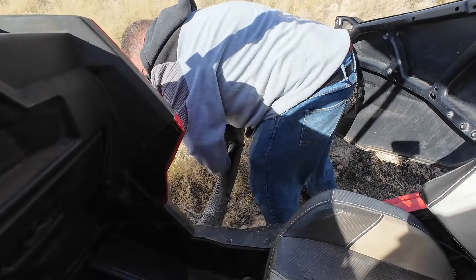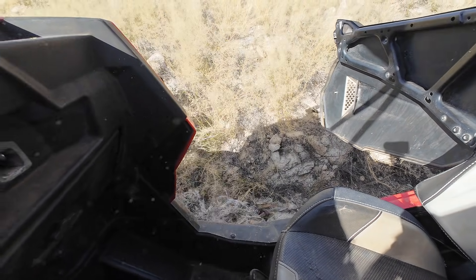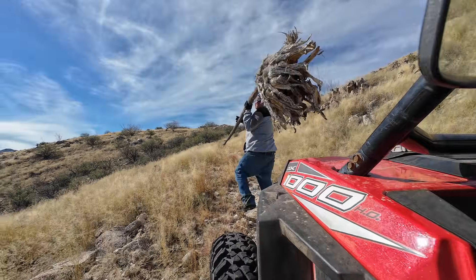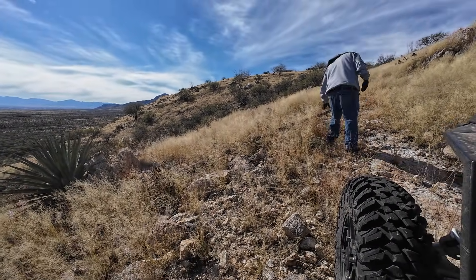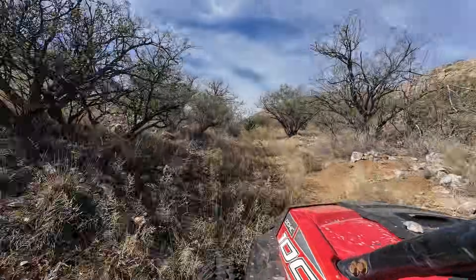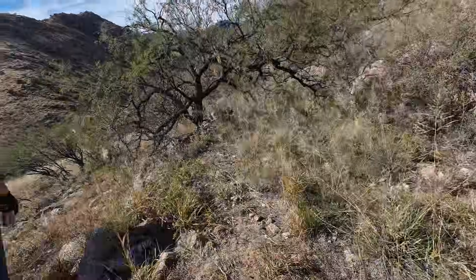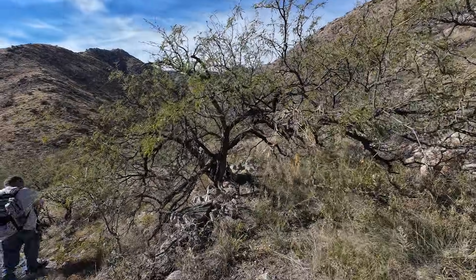That's the remains of a century plant. Good thing you're wearing those glasses. Well, we hit the end of the line here because this tree is blocking the old road. We're gonna come back — if it's worth claiming, we'll come back with a chainsaw and get that tree out proper.